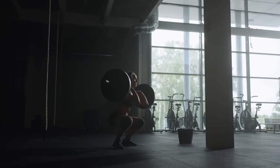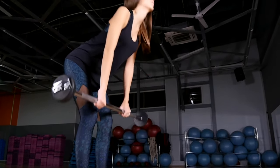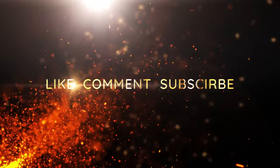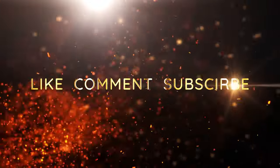So there you have it — the incredible benefits of deadlifting every day. Are you ready to take on the challenge and incorporate deadlifts into your daily routine? Let us know your thoughts in the comments below. Don't forget to check out these two videos for more fitness insights, and if you found this video helpful, give it a thumbs up and share it with your friends. Make sure you subscribe to our channel. Thanks for watching.